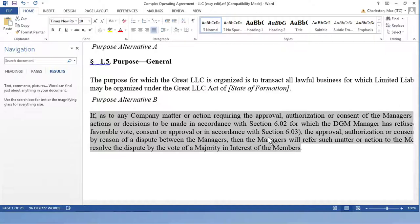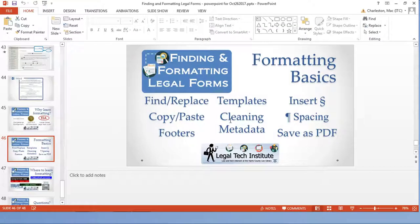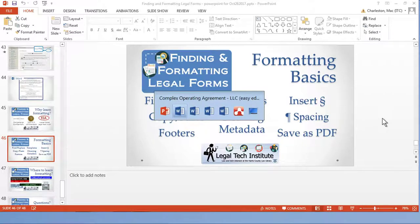That's a way to save yourself headaches when copying and pasting. Copy and paste is fantastic for grabbing clauses or paragraphs from old pleadings when you have a similar situation but are working on a new client's document. Footers is something that sometimes gives people headaches, and it was one of the biggest failings of large law firm attorneys on the legal tech audit.